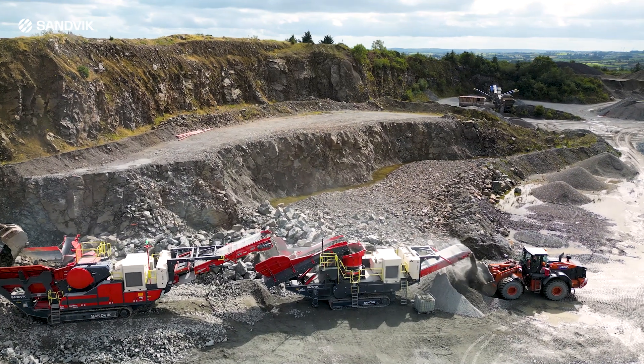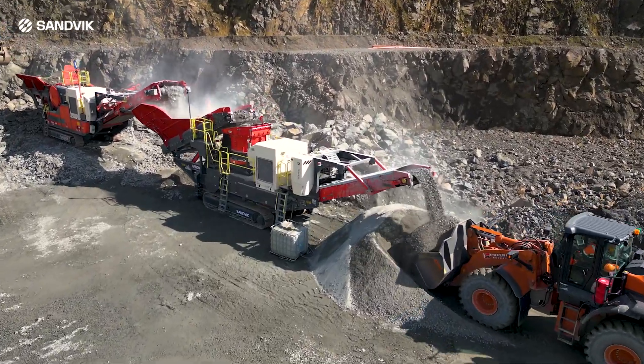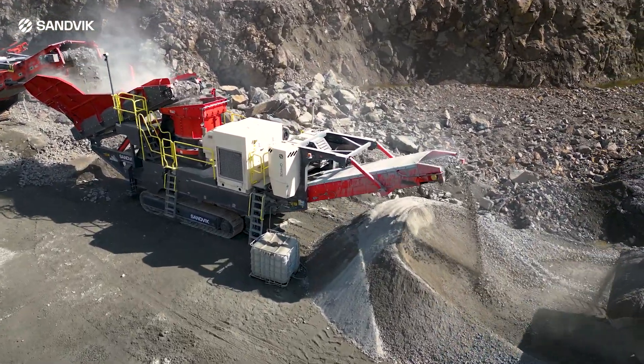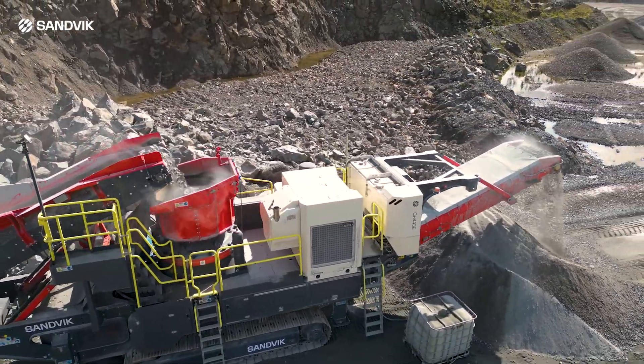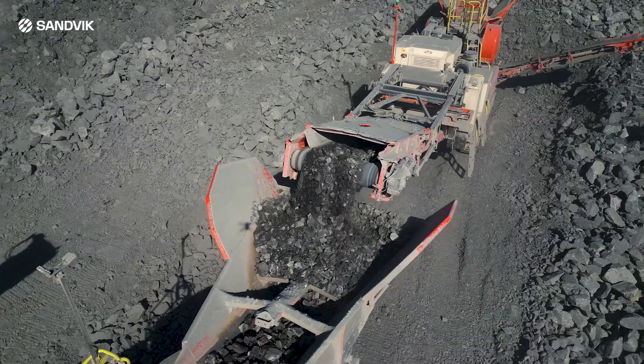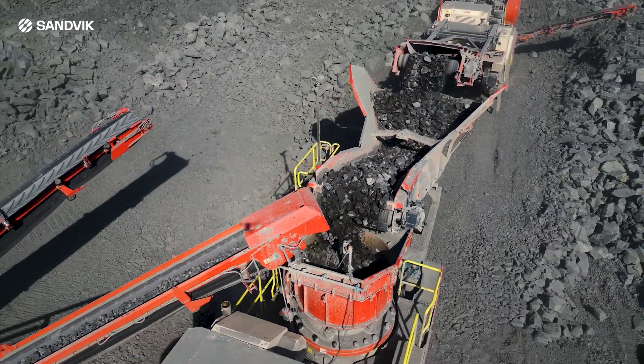Sanvic Mobile Crushers and Screens is excited to introduce the new Sanvic QH443E, the latest innovation in tracked electric cone crushers. Powered by an electric drivetrain, the QH443E is designed to increase productivity whilst reducing fuel expenditure and maintenance for the end user.